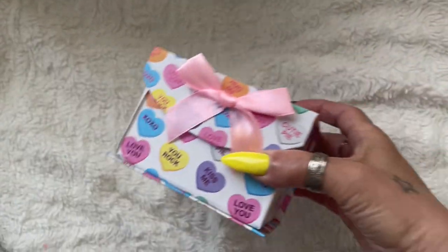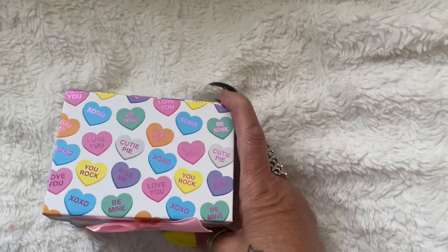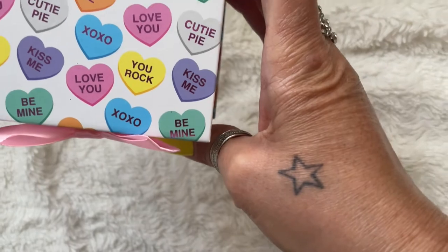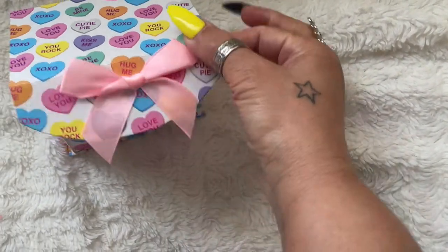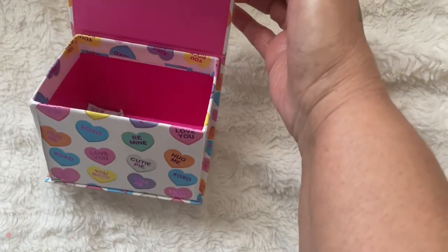Super cute! And this cute adorable little Valentine box — it has all the little cute candies that we used to eat as children. So cute, and the little bow — isn't that cute?